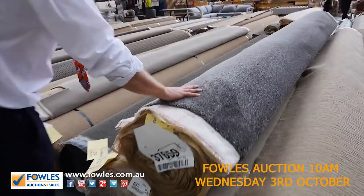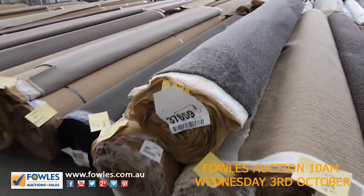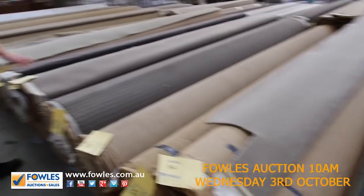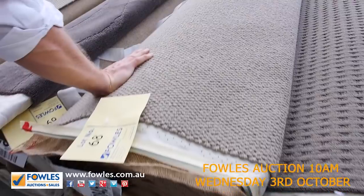This one's a super soft solution dyed nylon twist pile — looks like there's a couple of good size rolls of that as well, so keep your eye on those around lot 60. There's also a nice big roll of pure wool loop pile at 19.8 meters, so that's enough for a small to medium house.